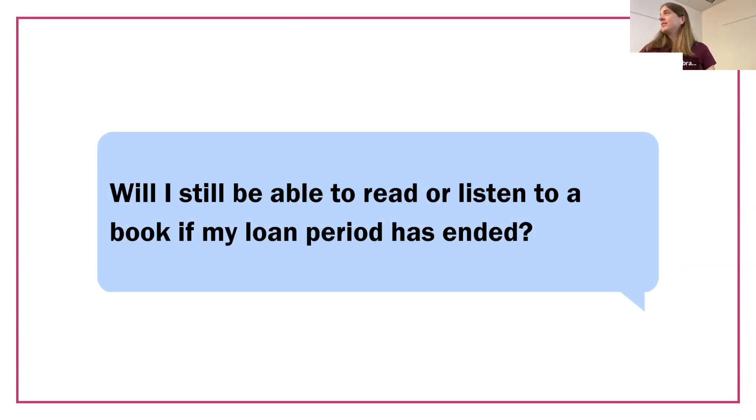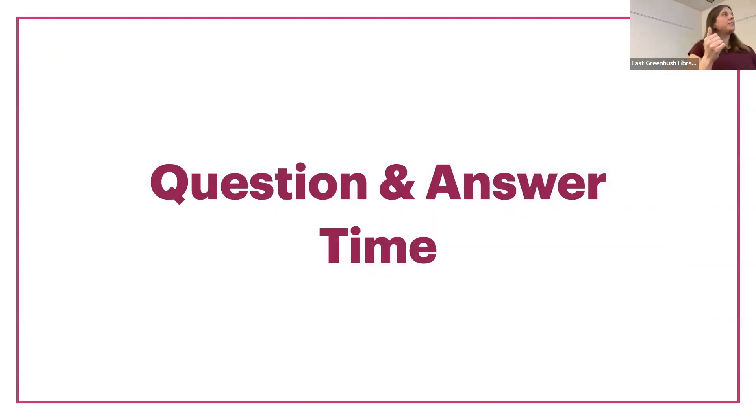Someone asked online: when my book has expired, I can continue to read the book — will that still be the case? The answer is no, it will disappear from your device unless it's not connected to Wi-Fi. When it's set to be sent back, yes. So like if your Kindle stays off Wi-Fi, it will stay. But as soon as your device connects to Wi-Fi, it will be gone — even if you had the book open.